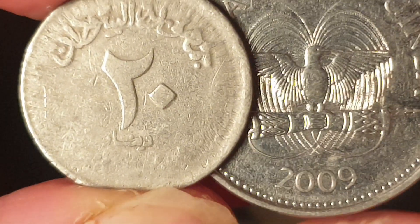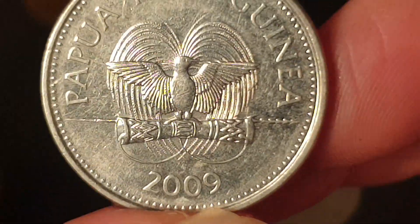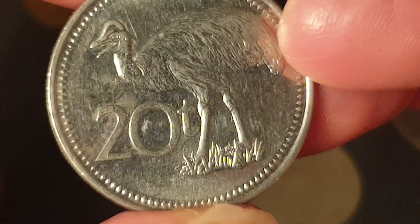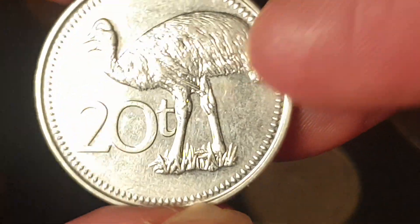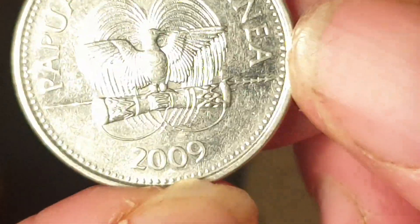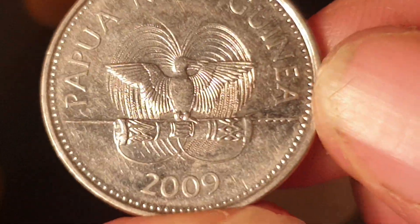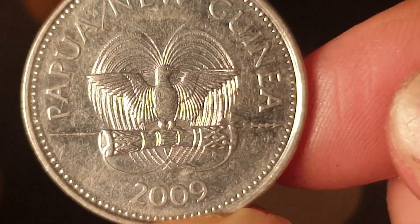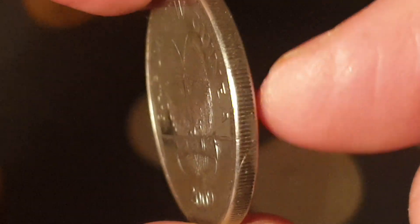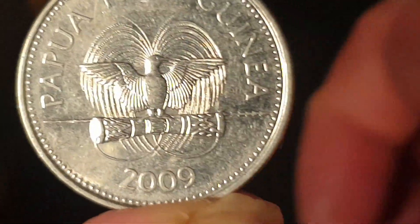You'll probably struggle to find Sudan coins on eBay because of sanctions. Among the more common coins in these bulk sets are coins from Papua New Guinea — a 20 toea featuring a cassowary. This one is nickel-plated steel; they don't issue copper-nickel coins anymore. It's probably worth about a dollar, with an exchange rate of about 10 cents.